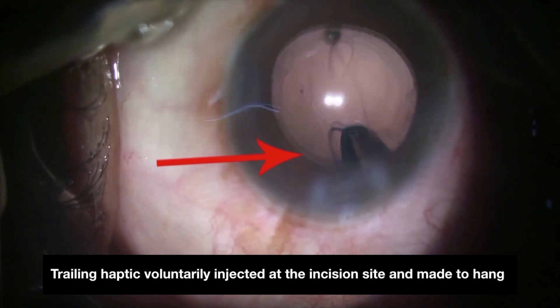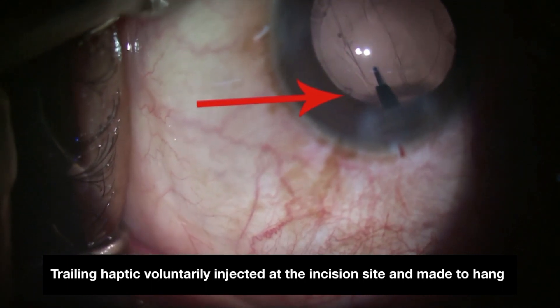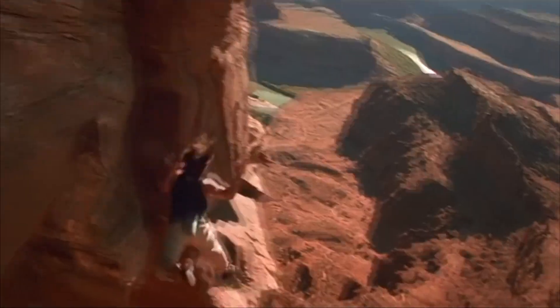The cliffhanger technique may lend a helping hand for neophytes when their back is against the wall and they have nothing to lose, as shown in this Mission Impossible video.